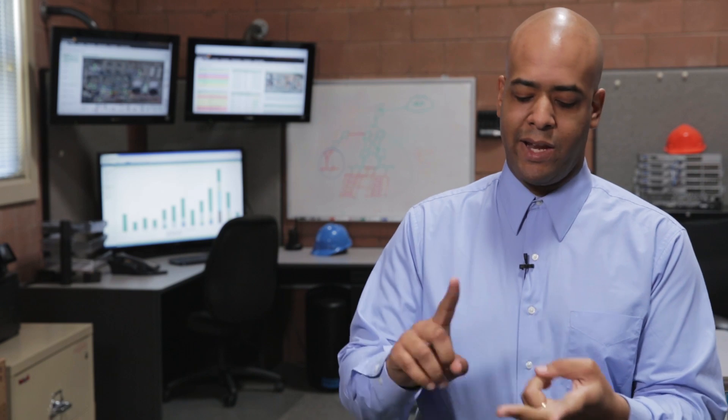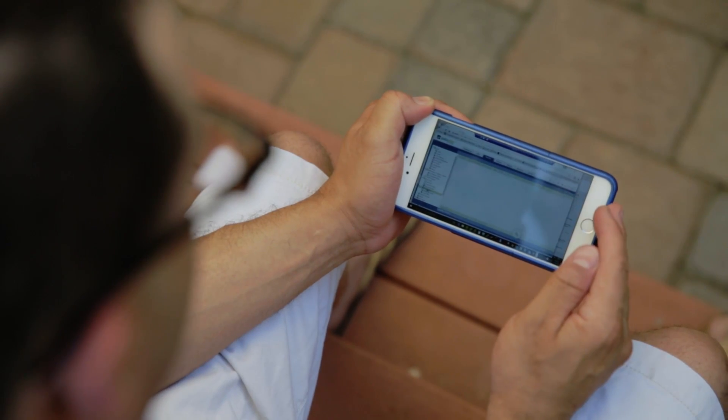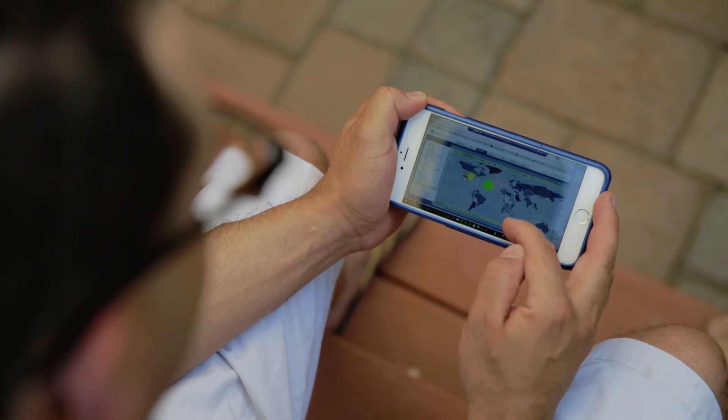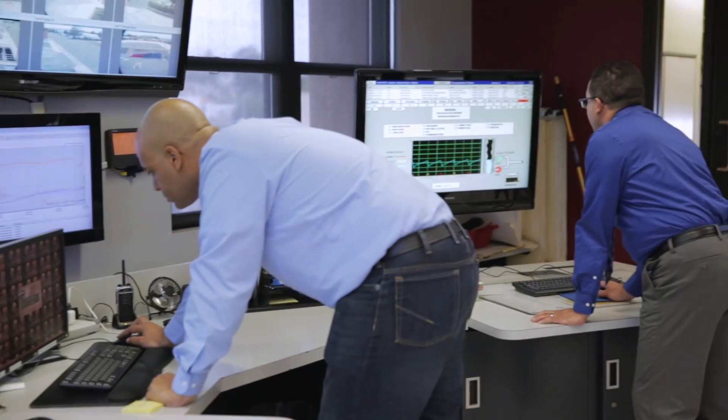VMware is great because we have AirWatch which provides our mobile device management. We've got NSX which controls access in and to our network, and then we also have Horizon which provides a platform for our employees to get onto the desktops from anywhere they are. They all work well together and it's kept us operating at over 99.9% uptime.